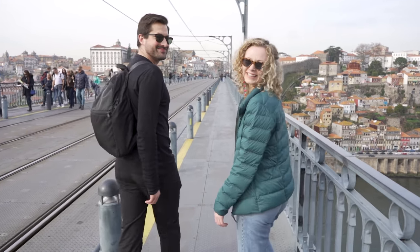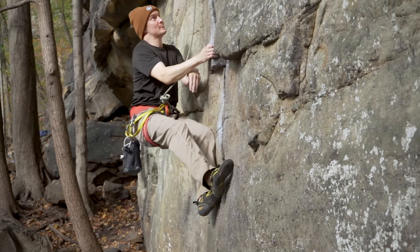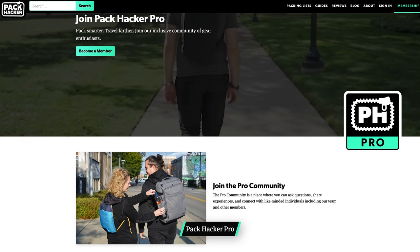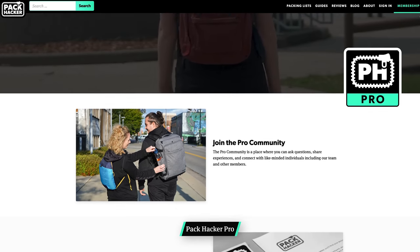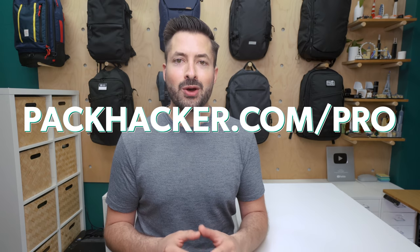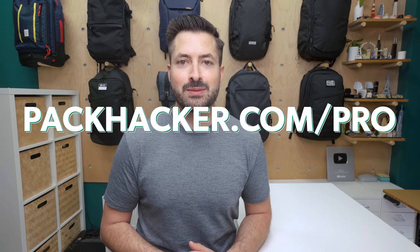We're an independent company creating unbiased reviews on interesting gear. By signing up to Pack Hacker Pro, you'll help to keep it that way. We're always striving to improve the Pro experience, so whether you're gear obsessed or a first-time traveler, we've got you covered. Head over to packhacker.com/pro to learn more about a Pro membership — we'll leave a link down in the description below.